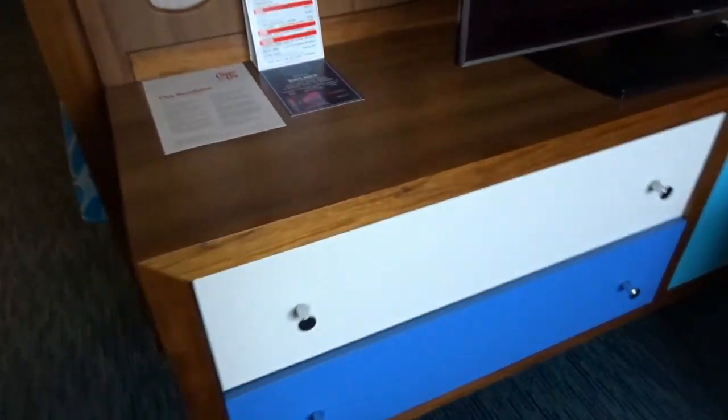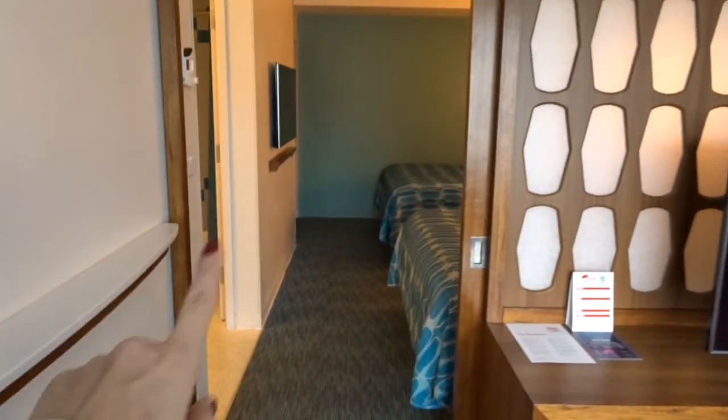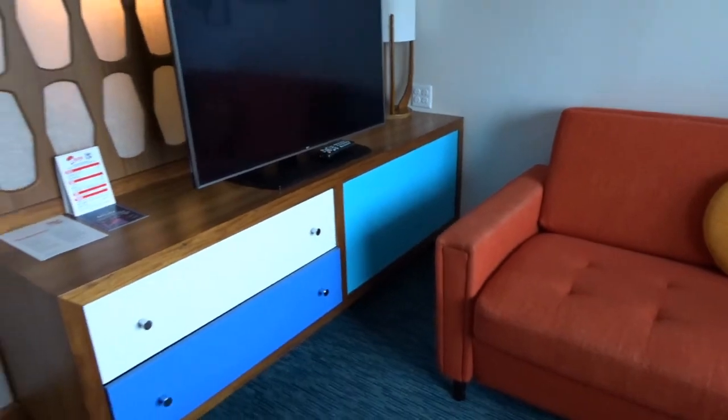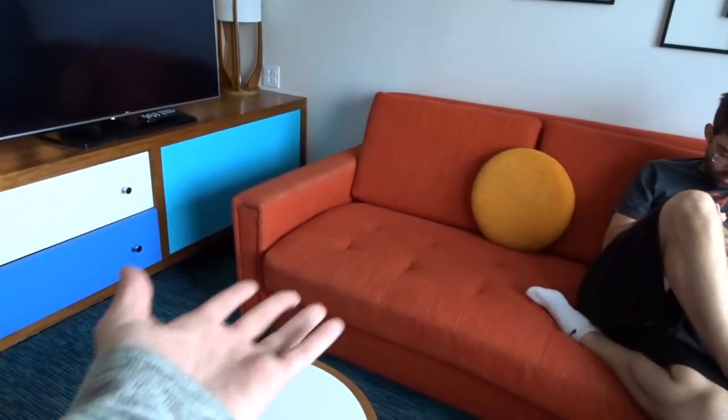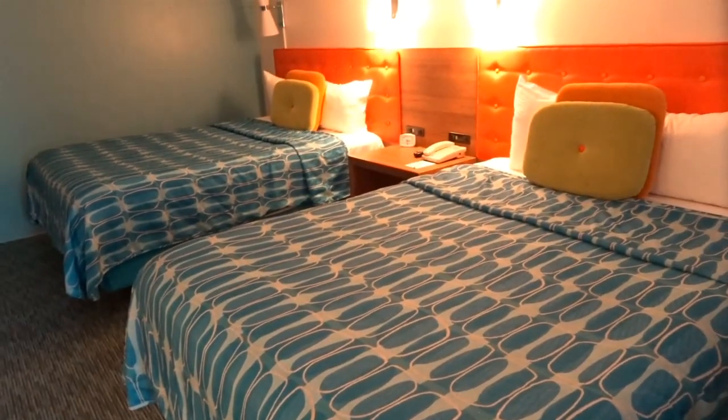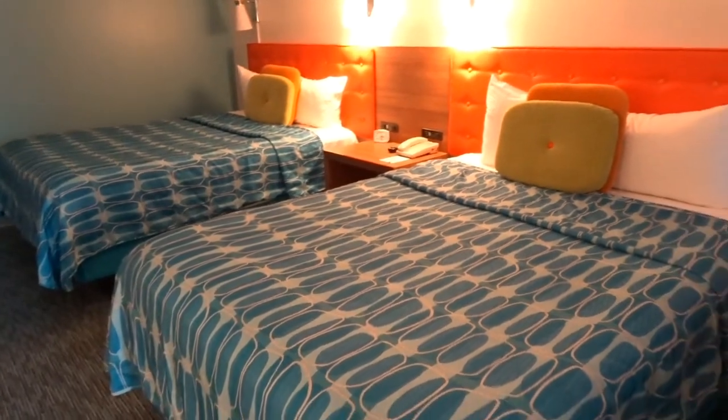There are some drawers we'll use. Then you walk through to the bedroom, but look - there's a door! There's a door, so if anybody's hanging out in the living area or sleeping on that couch you can have a little privacy from the bedroom and some noise separation too. This is the bedroom and it's got two double beds.